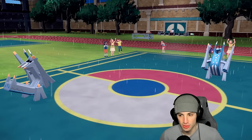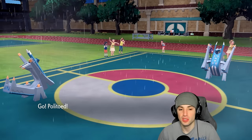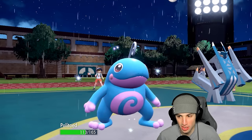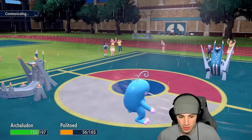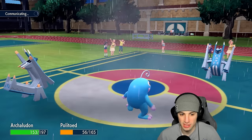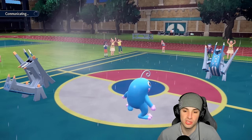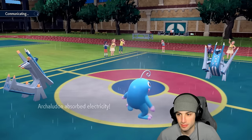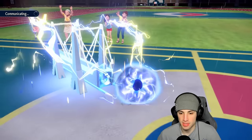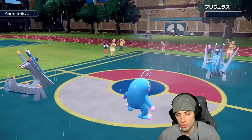Swapping to Politoed. We know they have Archaludon and Zoroark right here — they probably rip another Hyper Voice. Yep, and Politoed's able to soak it, getting another Stamina boost. Electro Shot flies into the Zoroark slot. Let's see how much damage we can do — should be a nice chunk. Yep, all day. But wait — is that a Focus Sash? It is — the Focus Sash pops and this thing is revealed as Zoroark's Illusion. Now we know for sure.